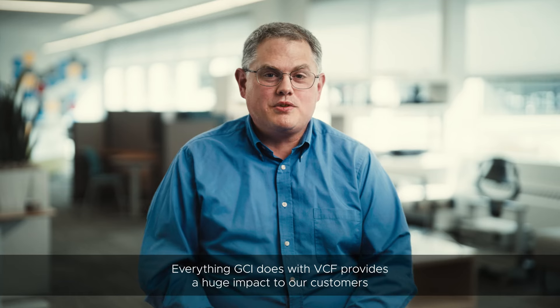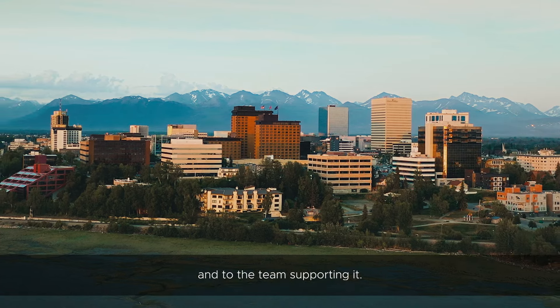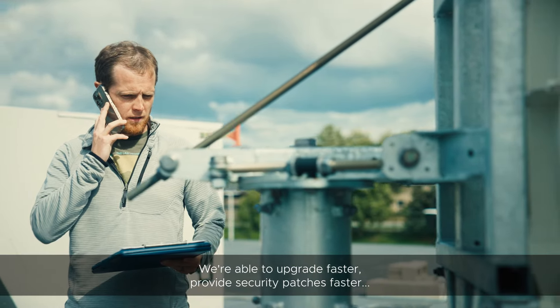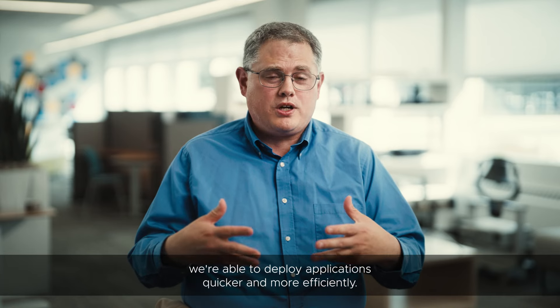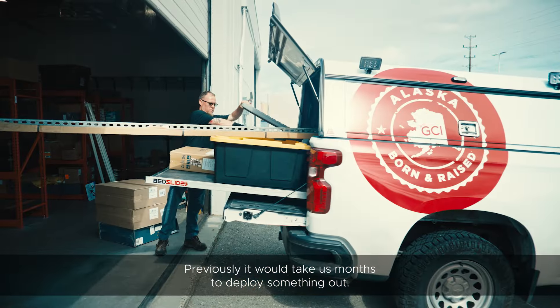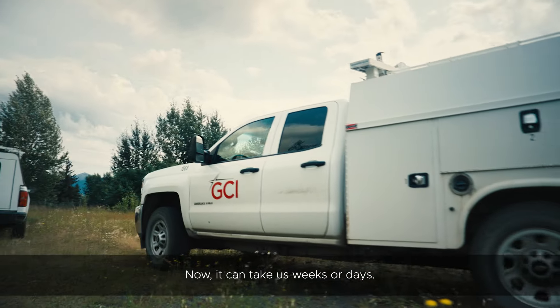Everything GCI does with VCF provides a huge impact to our customers and to the team supporting it. We're able to upgrade faster, provide security patches faster, and deploy applications quicker and more efficiently. Previously it would take us months to deploy something; now it can take us weeks or days.